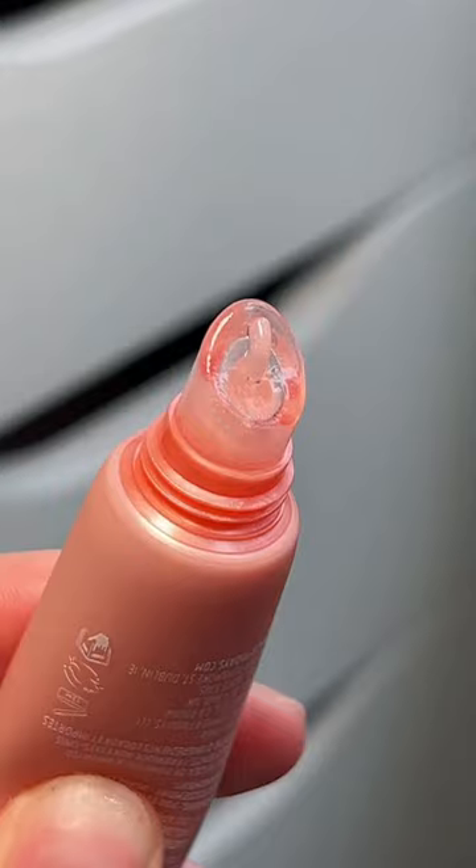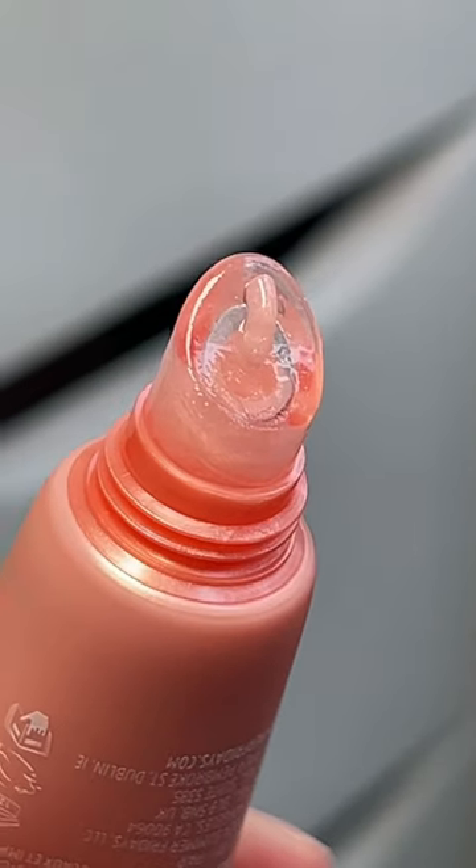First off, we have that kind of squeezy plastic tube on the top. It smells like vanilla, like birthday cake type of... It has very very small flecks of gold glitter. It's very thick, it's very hydrating, it's very creamy if I can explain it like that. Can you see the kind of golden flecks it has?